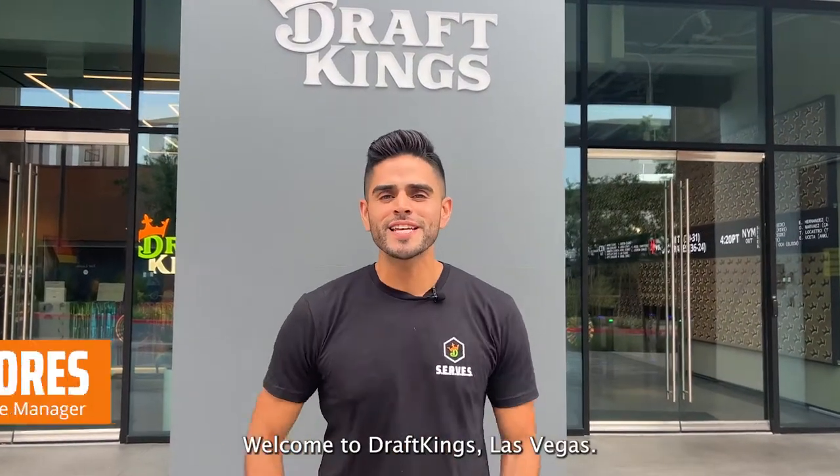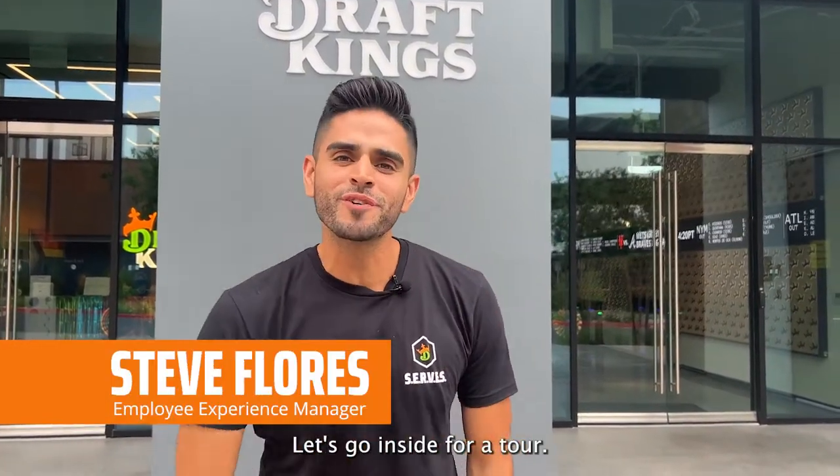What's up, y'all? Welcome to DraftKings Las Vegas. My name is Steve Flores. Let's go inside for a tour. Come on.